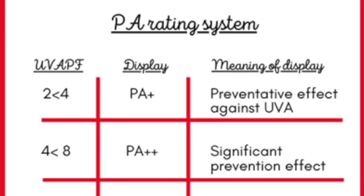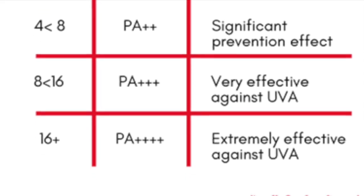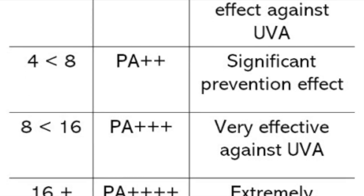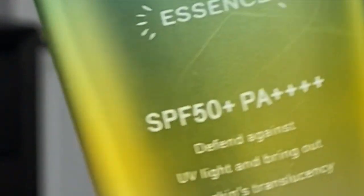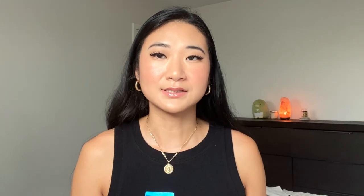We're going to open them up together and I'll break down each one. On most Japanese sunscreen bottles you're going to see PA++, PA+++, or PA++++ — four pluses. The PA grading system was established in Japan and indicates the level of protection from UVA rays. Each sunscreen is tested and the level is printed on the bottle. Pretty much all of these have SPF 50+ and PA++++. Four pluses means more than 16 hours of UVA protection.